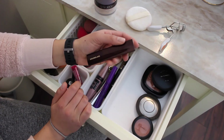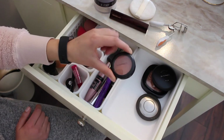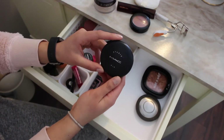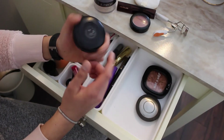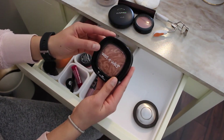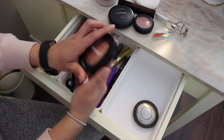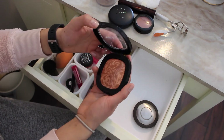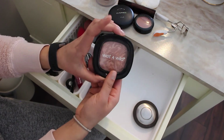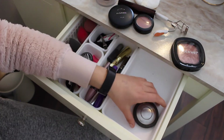I have the Hourglass Vanish stick foundation, my favorite Mac blush in Gingerly, the Mac Studio Fix powder in NC40, and this is the Wet and Wild bronzer — it's kind of a shimmery bronzer. I got this in the States and put it in my vanity just to try it out a little bit more.